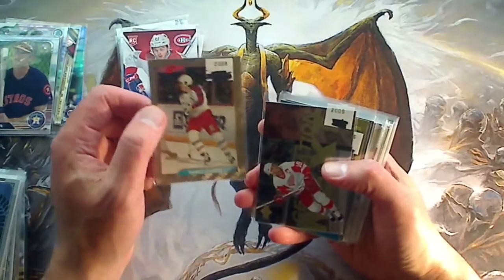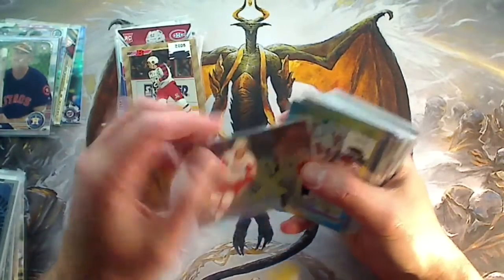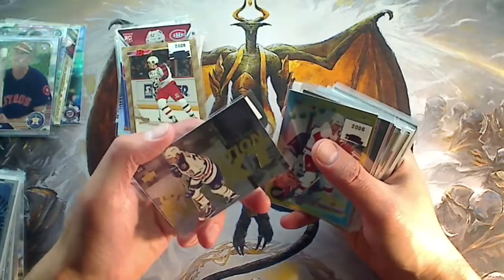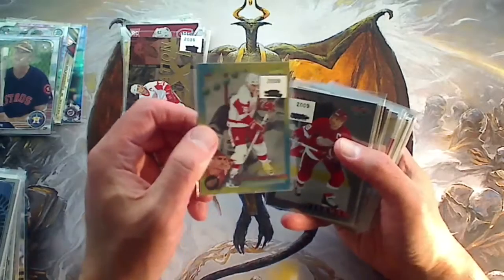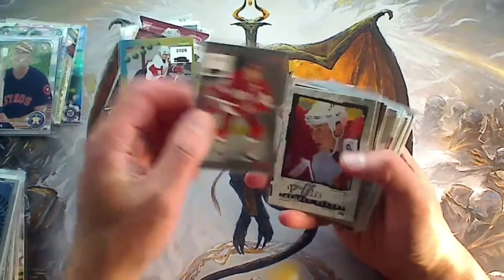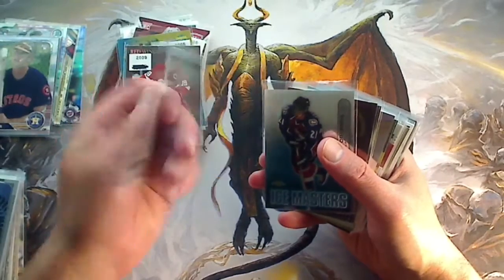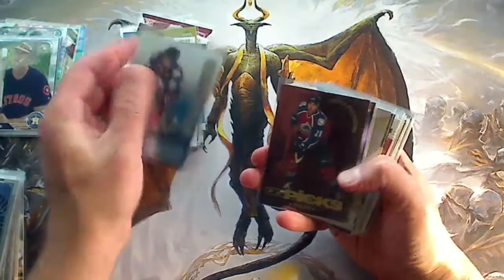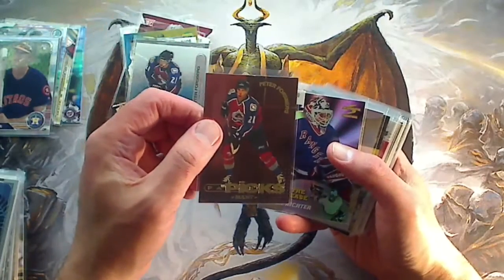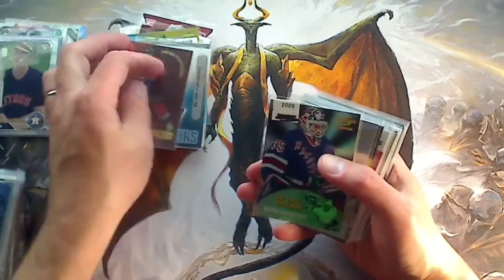Mario Lemieux, Bowman 92. Generation Next — this is Yzerman, and on the back was Doug Weight — I'm not sure who is the rookie and the younger player on that. Steve Yzerman gold line. Steve Yzerman platinum. Profiles, Theron Florey — numbered to 1,500. Ice Masters, Peter Forsberg. Sparky's Picks, Peter Forsberg.